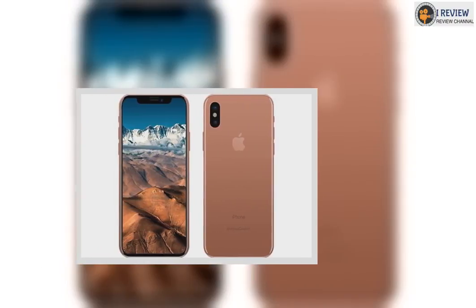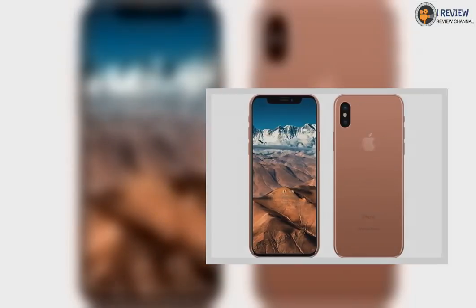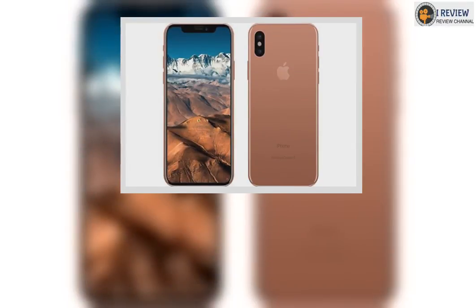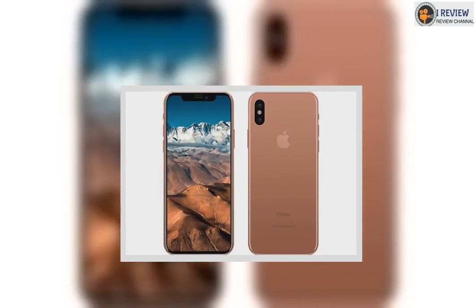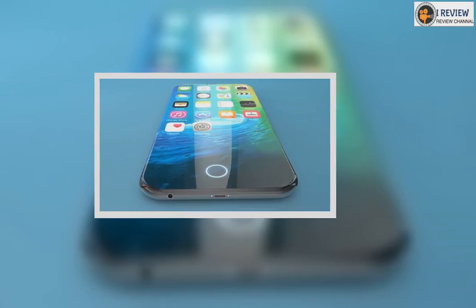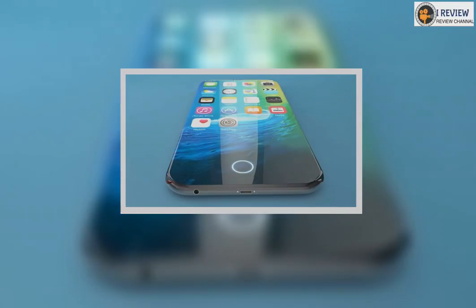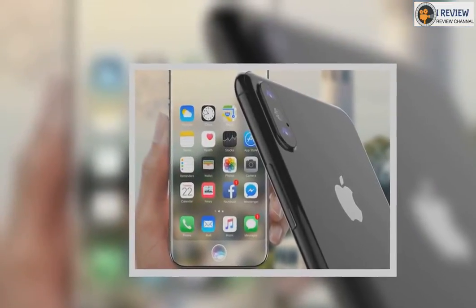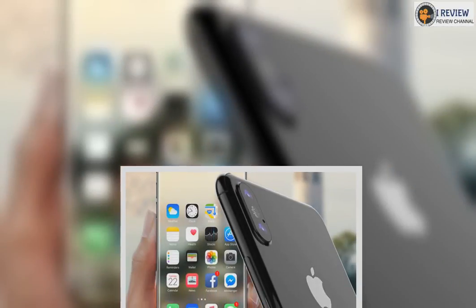Apple hasn't dramatically changed the prices of its main line of phones in years. Currently, you've got a choice between the smaller iPhone 7 for $649, $749, or $849, depending on whether you want 32GB, 128GB, or 256GB of storage, and the larger iPhone 7 Plus, which adds $120 to the comparable iPhone 7, topping out at the 256GB iPhone 7 Plus for $969. Assuming that the 7s and 7s Plus stick at roughly those price points, and the iPhone 8 is positioned as a step up from those models, it starts to look a lot like the next iPhone will be the first to break a four-figure price tag.